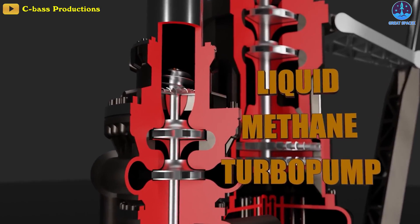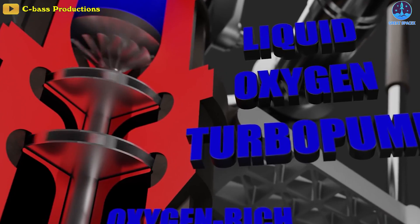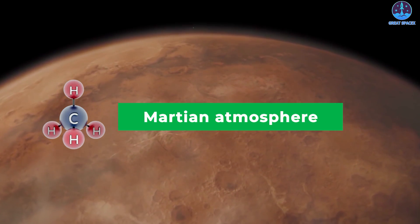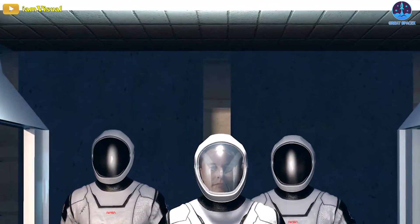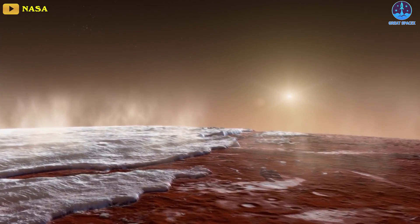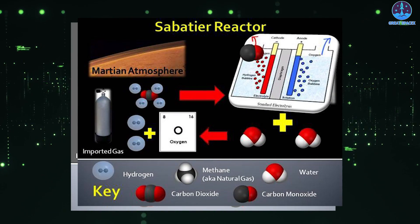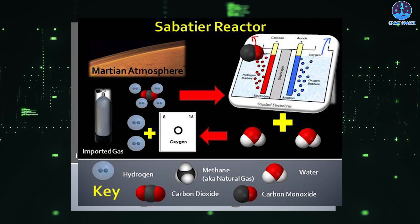Raptor engines are specifically designed for Mars colonization. The engines are fueled by a combination of cryogenic liquid methane and cryogenic liquid oxygen, which can be synthesized on the Red Planet's surface. The pioneers who will build Mars Base Alpha will construct a propellant plant to produce Starship fuel by extracting carbon dioxide from the planet's thin atmosphere and digging subsurface ice water to create methane and liquid oxygen through the Sabatier process and electrolysis.